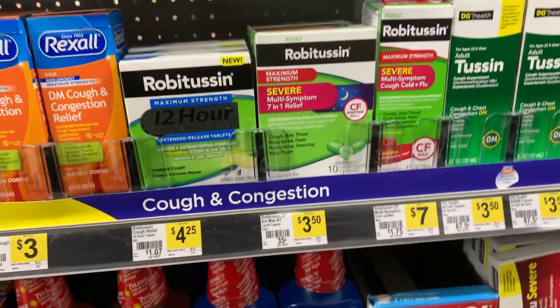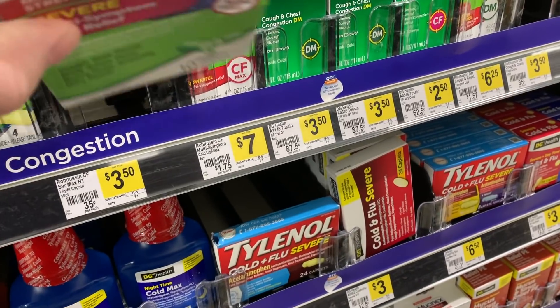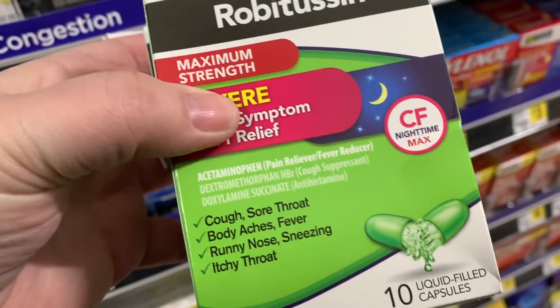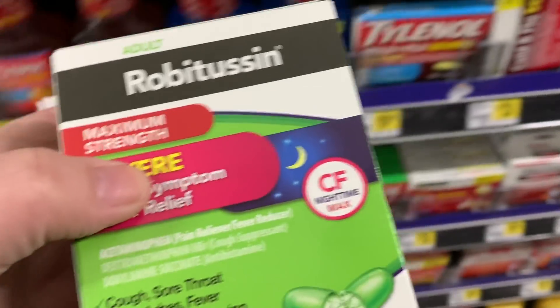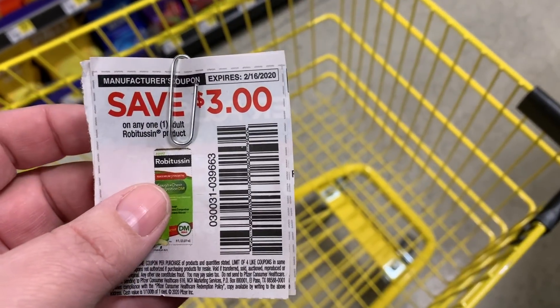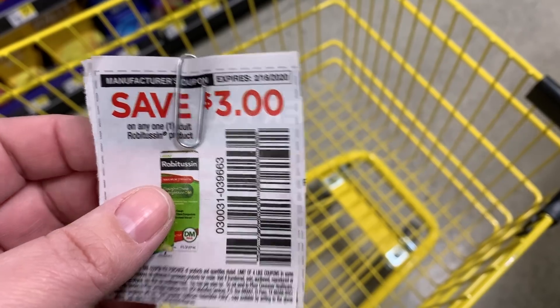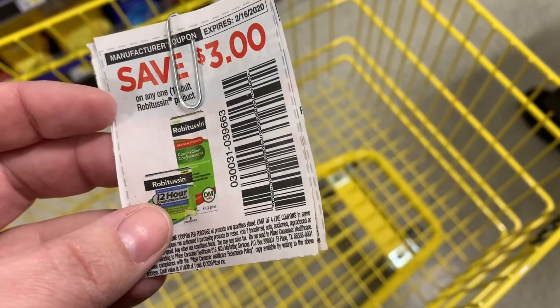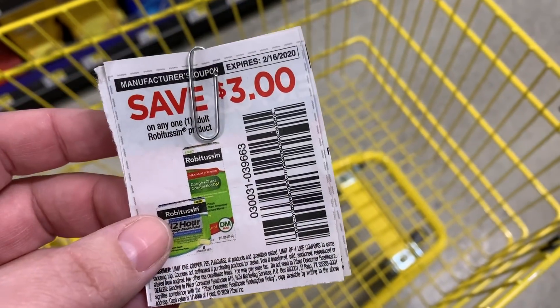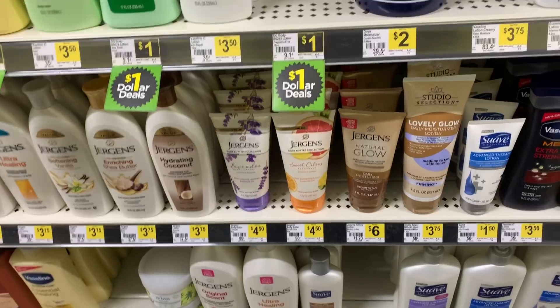First thing we're going to grab is the Robitussin — they are $3.50 a piece. We're going to grab three of them and get an instant savings of three dollars when we purchase ten dollars or more. I dropped one, but they are $10.50 for the three of them. Then we're going to use two of these three dollar off coupons — I only have two, so I was only able to use two. If you have three, your total out of pocket would be three dollars cheaper. This is always a good deal.